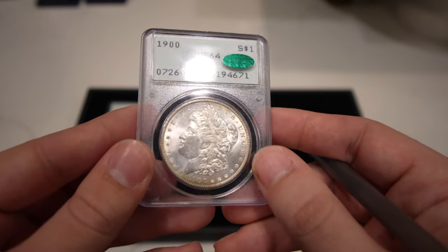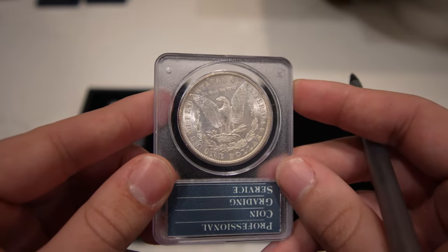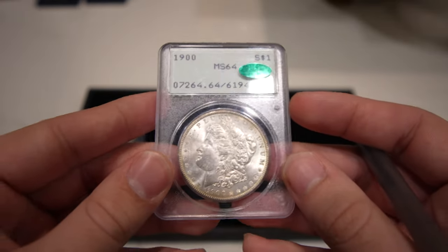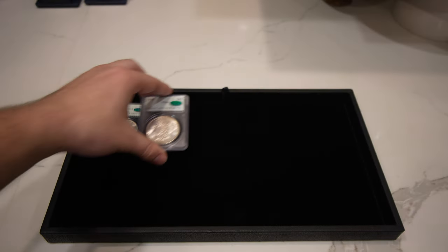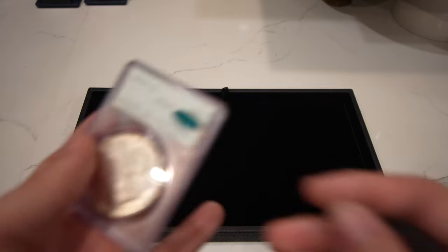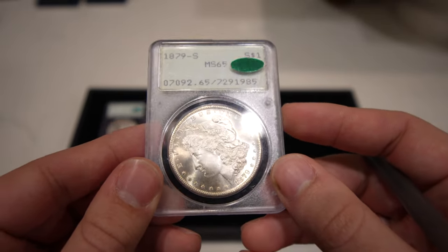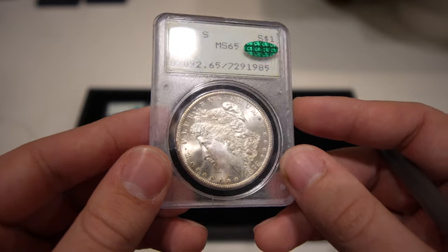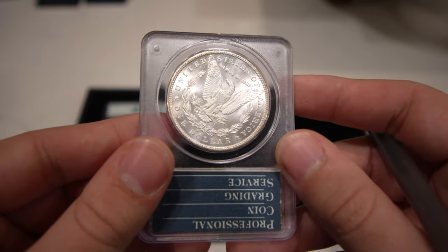When they grade Morgan Dollars, luster plays a role — if a coin lacks eye appeal or luster in any way, that usually bumps it down. And we have this 1879-S that is gem; really close to a 66, if not a 66 by today's standards. No issues in the fields, super flashy — this coin is fantastic.